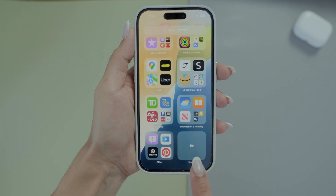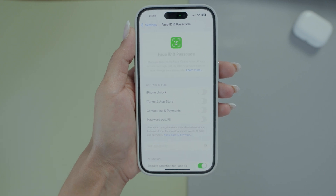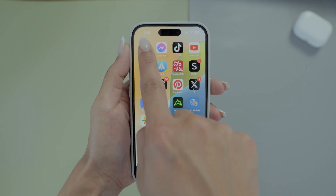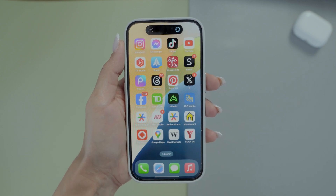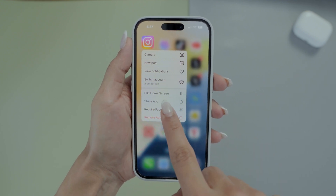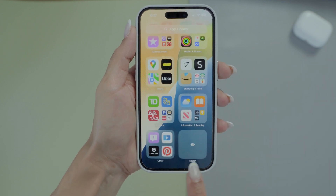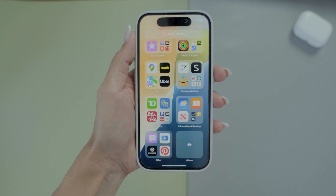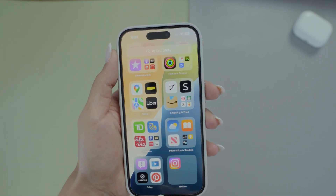There is also a dark mode for app icons, which is pretty cool. If you want to hide or lock your apps — especially when someone else is using your iPhone — it's super easy, and the app's info won't show up in search or notifications. Go to Settings, then Face ID, and set up a passcode and Face ID. Tap and hold an app, select Require Face ID, and it'll ask for Face ID or your passcode every time you open it. To hide an app, choose Hide and Require Face ID — the app will vanish from the home screen. To access it, go to the App Library and find the hidden app folder, then open it with Face ID or your passcode.